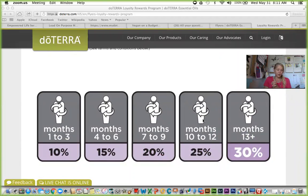The number one perk of being on the loyalty reward program is you're completely in control. It's a fully customizable order each month — you can decide what you want. There's no minimum and no maximum unless you want to reach the perk levels. The first thing you get when you order through the loyalty reward program is your shipping back in points every single month. Every item doTERRA has has a point value, and a point is worth one dollar.